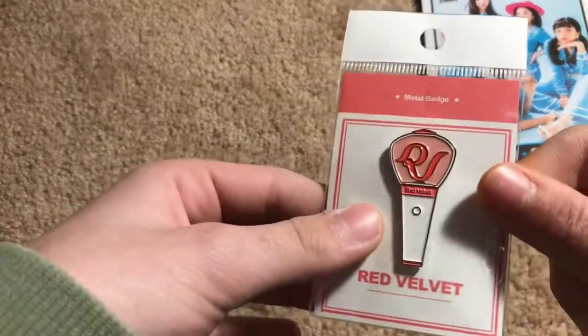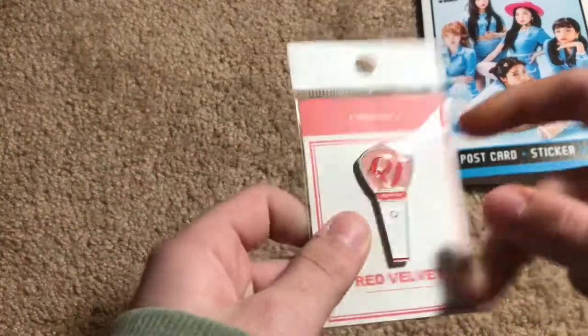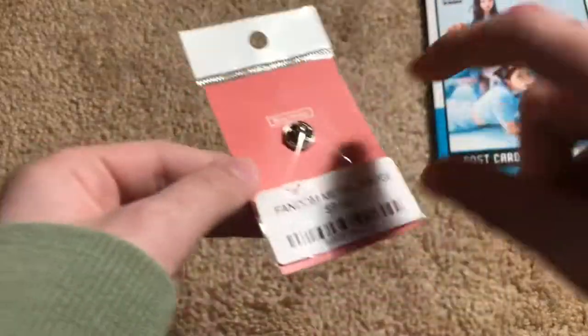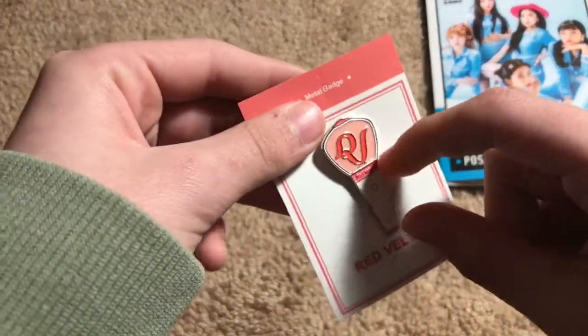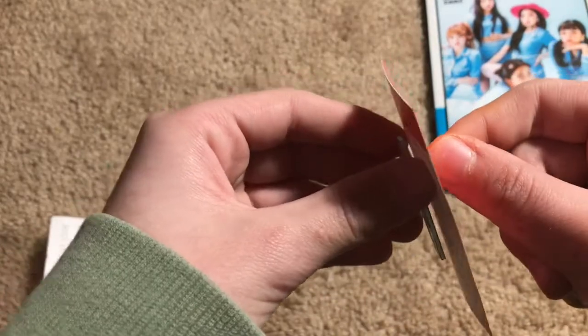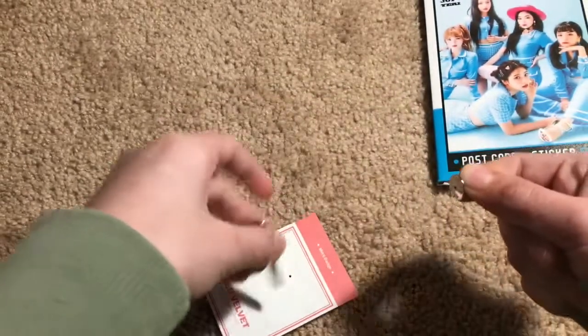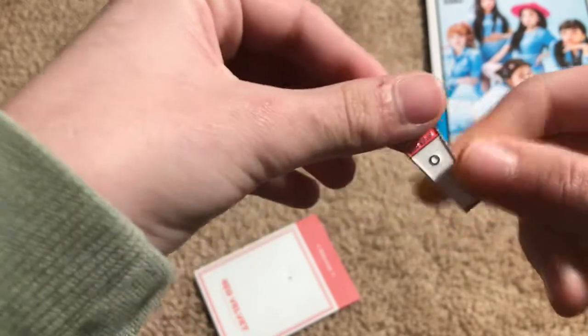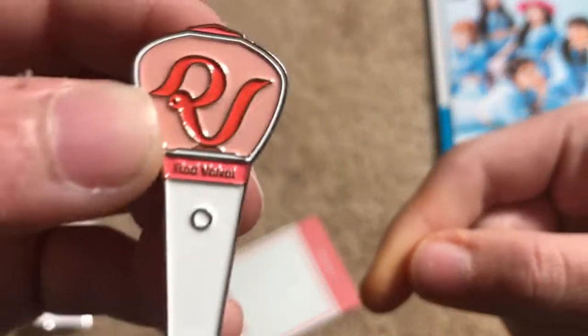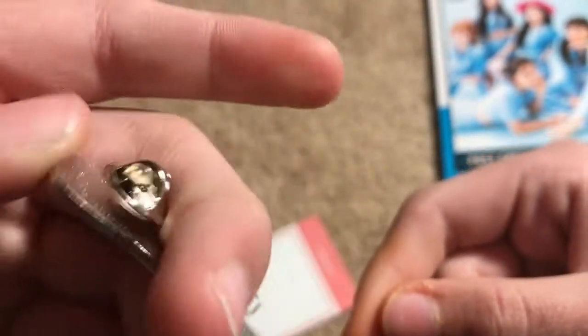Here's the enamel pin, or as they worded it, metal badge — Fandom metal badge. I got the Red Velvet light stick design. My mom pointed it out because I couldn't find it. Feeding my enamel pin addiction. Super cute, I love it.